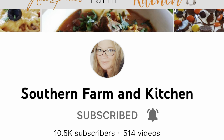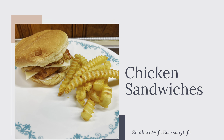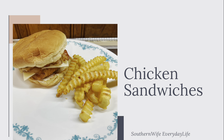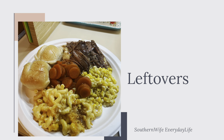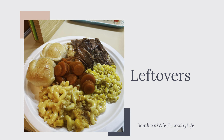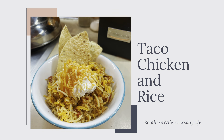She is hosting a springtime collab, so I will have the playlist linked down below and I will also have her channel linked down below. Make sure y'all go over and give her some love. You're going to get all kinds of meal inspiration from the playlist, so make sure you check out all the other collaborators that are joining in. Let's go ahead and get started.